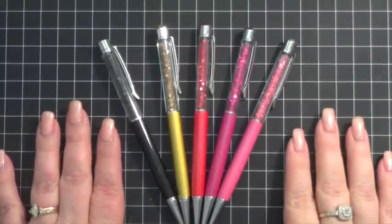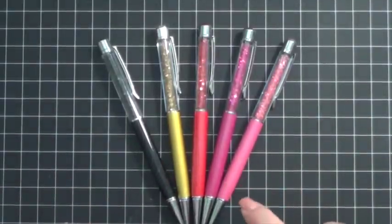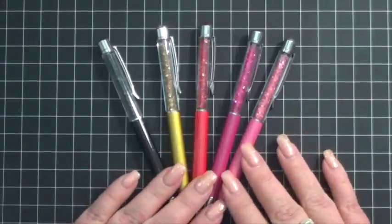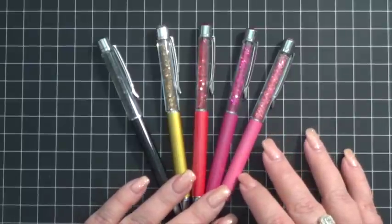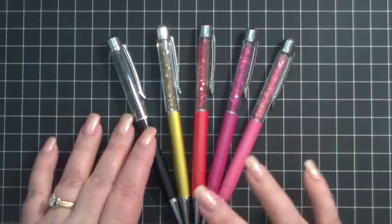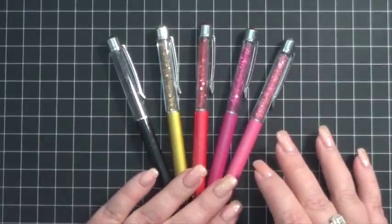Hi everybody, it's Kara, and some of you may recognize these gorgeous sparkly pens that I have here in front of me. These are the pens that I purchased from Pen Gems, and I absolutely love them. They come with ballpoint ink. You can purchase refills if you want to change it to gel ink or a different color. She has some options there as well.